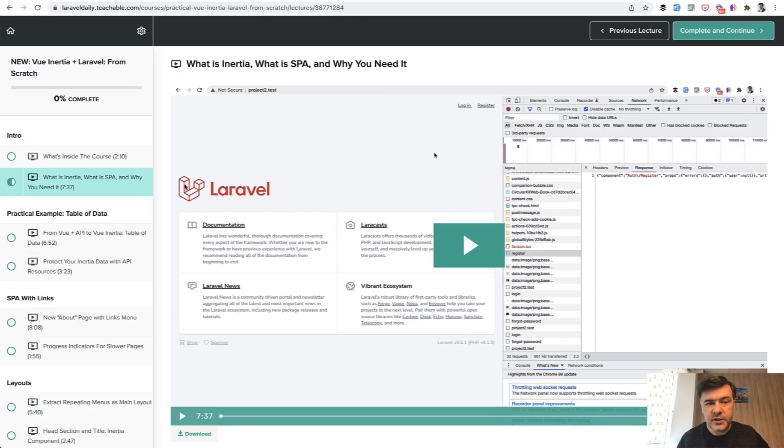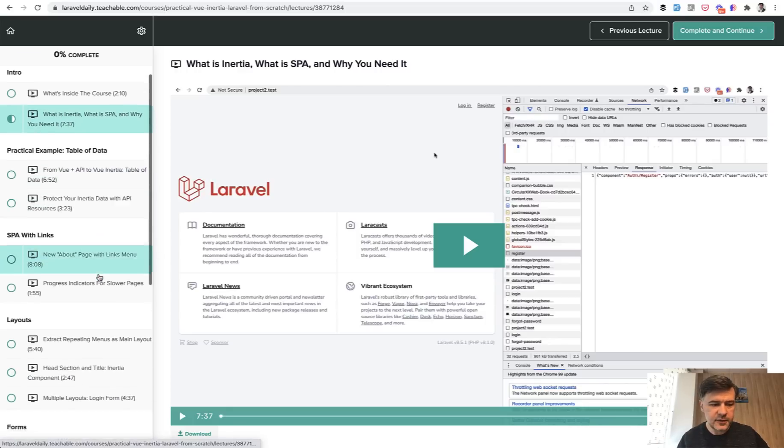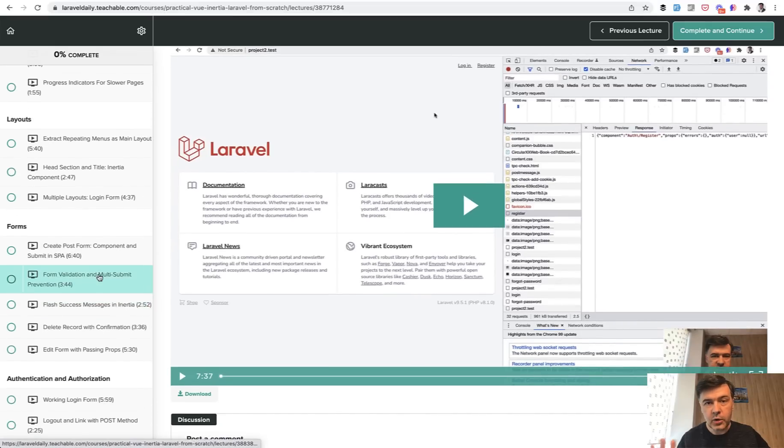And today we have the first lesson: what is Inertia. In this video, I'm showing a Laravel Breeze example, what is a single page application at all, and why you need Inertia, and what is the benefit of using that. Tomorrow you will find video number two, the day after video number three, and so on. I think it's 16 videos total. The only exception will be Saturdays, where I will still be publishing videos from my car about dev career. So for the next few weeks, let's focus on Inertia, Vue.js and Laravel.